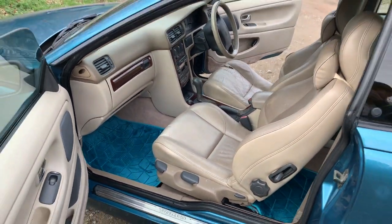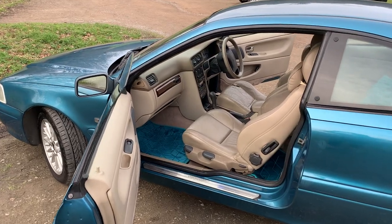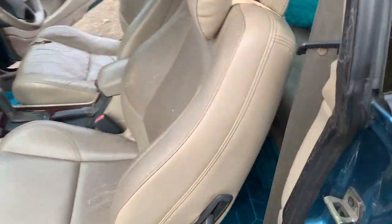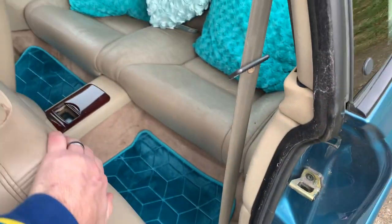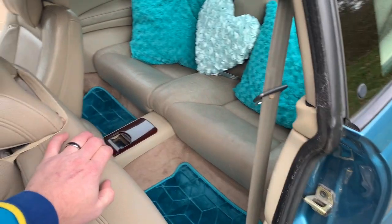I think those mats are really good — they really set the car off. Don't you think my new rugs really tie the room together? Oh yeah. Look at that. They're definitely not bath mats from the range. Of course not.